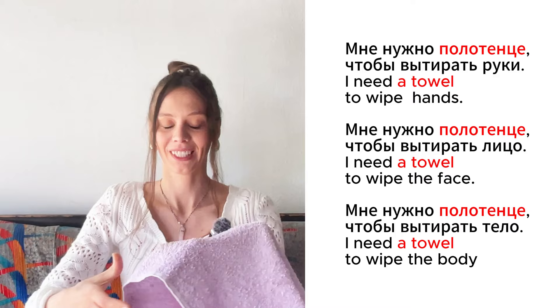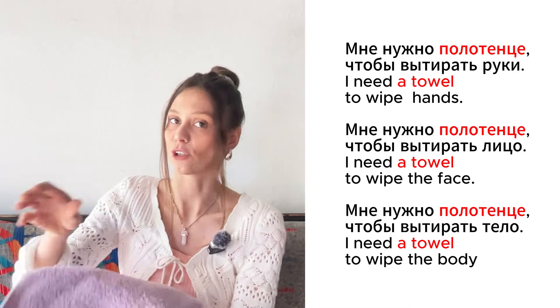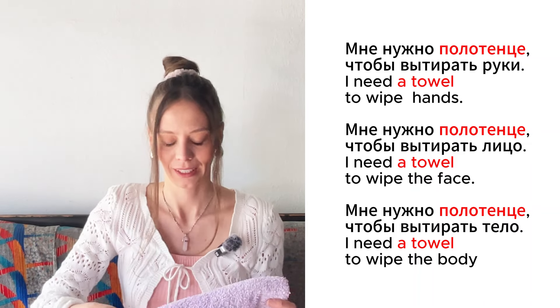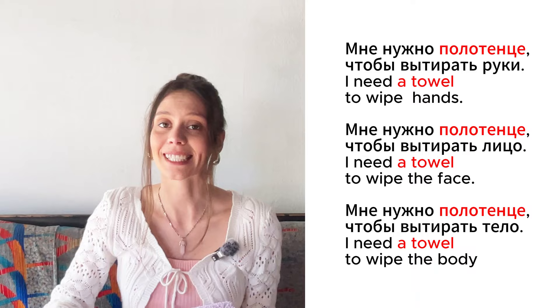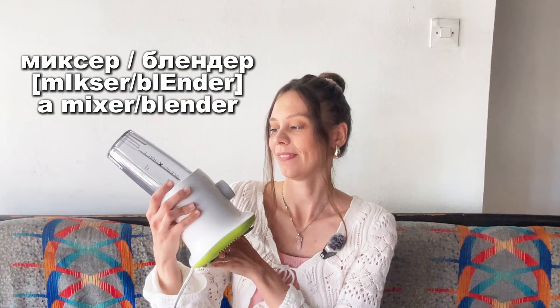Это полотенце. Мне нужно полотенце, чтобы вытирать руки. Мне нужно полотенце, чтобы вытирать лицо. Мне нужно полотенце, чтобы вытирать тело.